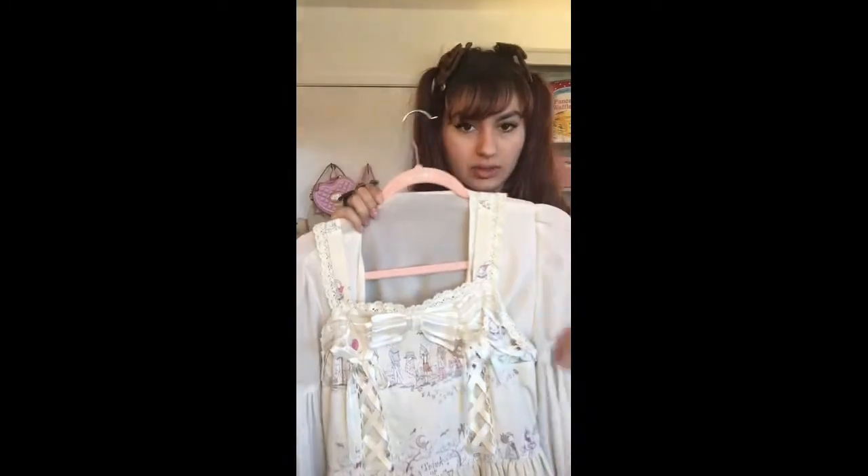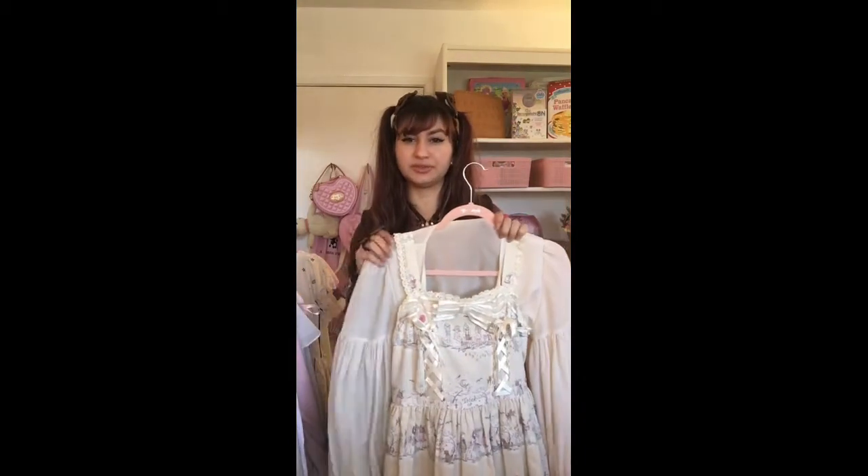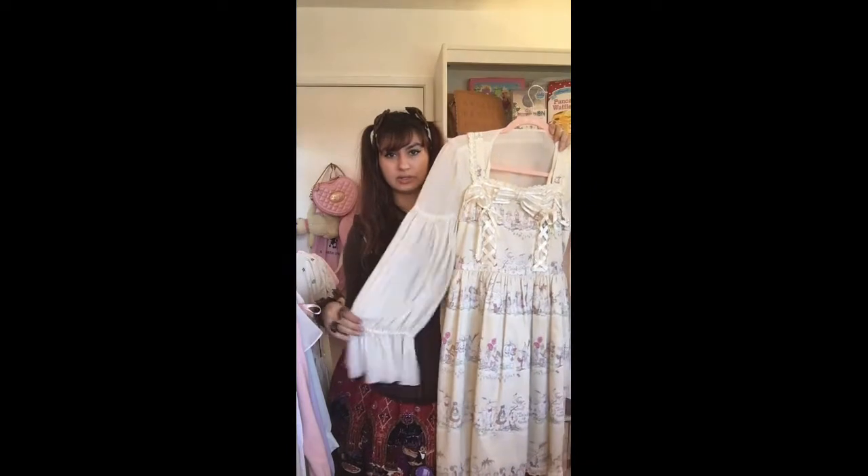Most of my blouses are off-brand and thrifted. I go thrifting a lot — my main source of retro toys is thrifting. I really enjoy finding blouses secondhand, and I think I've been in the fashion long enough that it doesn't look out of place when I wear the right blouses with the right outfits.